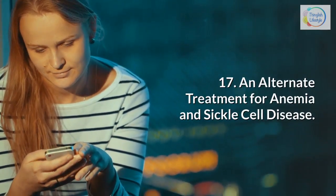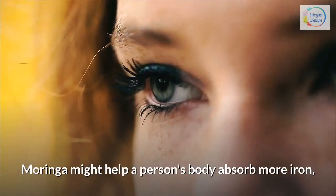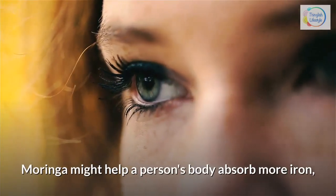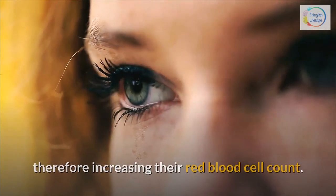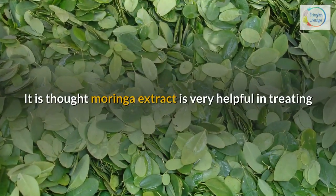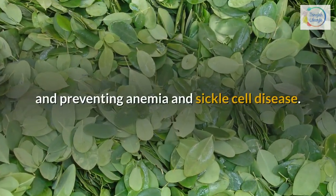17. An alternate treatment for anemia and sickle cell disease — Moringa might help a person's body absorb more iron, therefore increasing their red blood cell count. It is thought Moringa extract is very helpful in treating and preventing anemia and sickle cell disease.